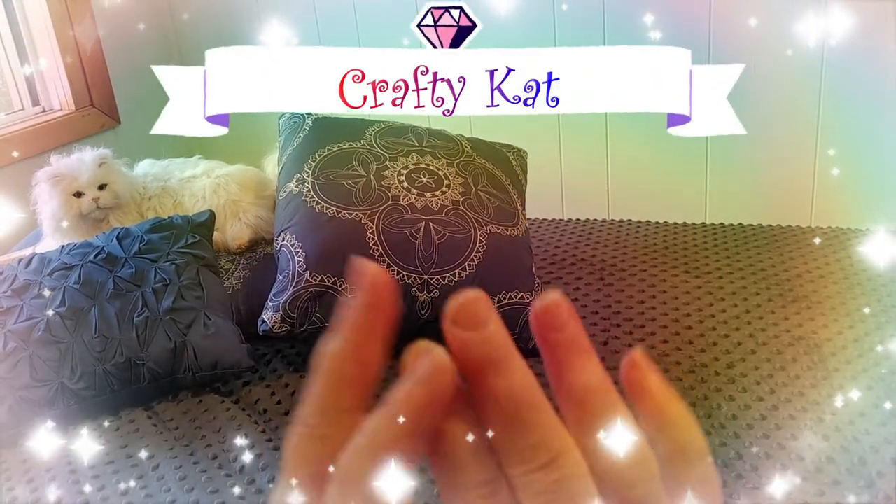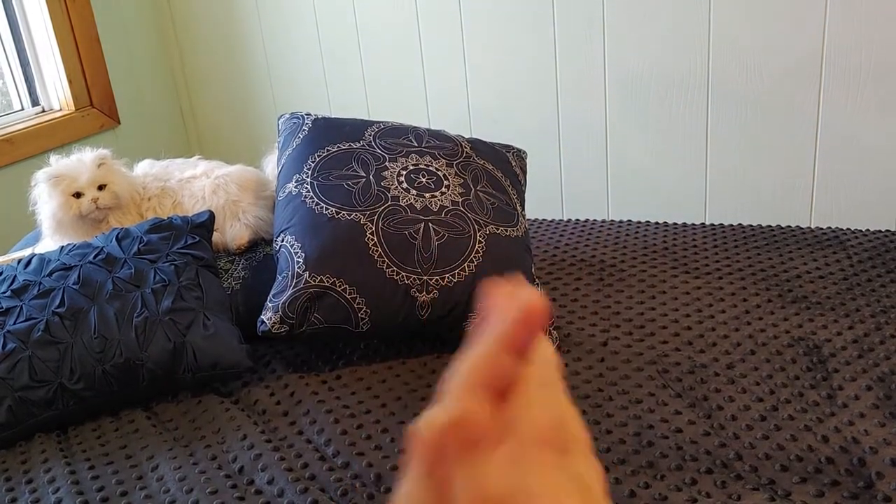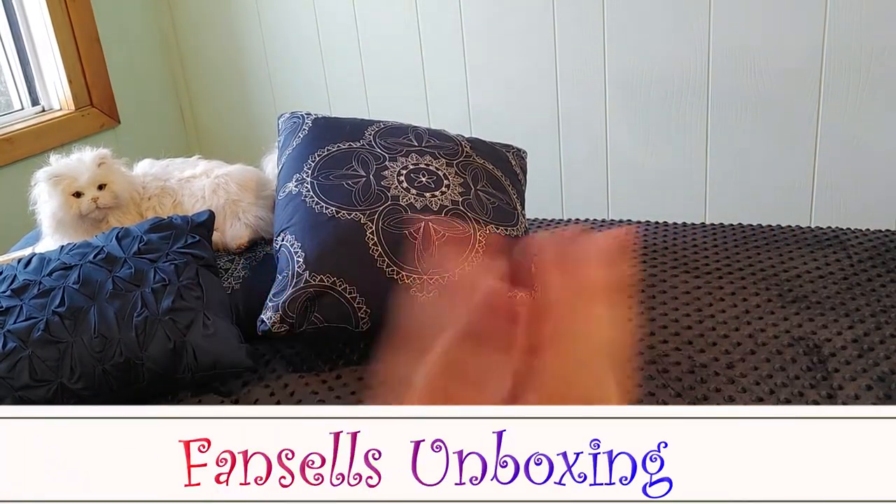Hi guys! This is Crafty Cat. Welcome back to my channel, and welcome if you're new. We are here for a brand new unboxing and I am very excited.